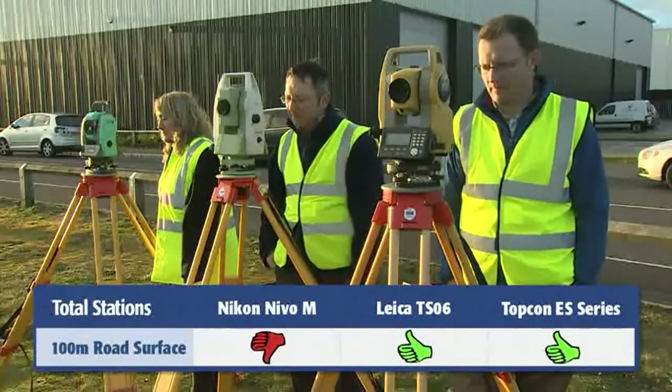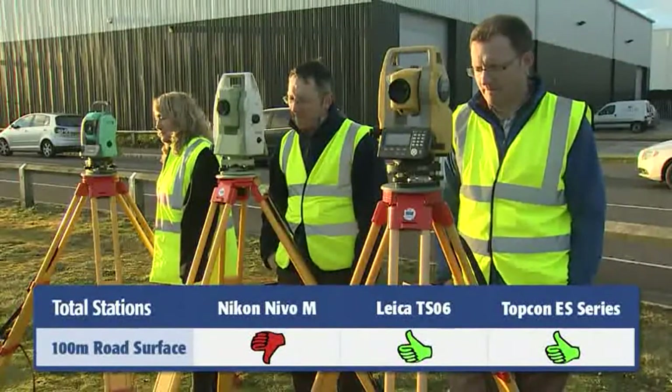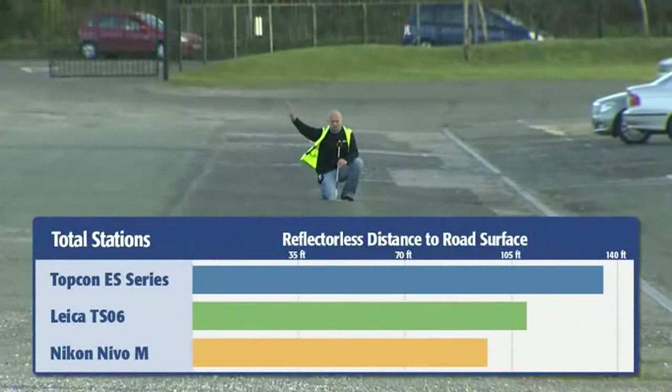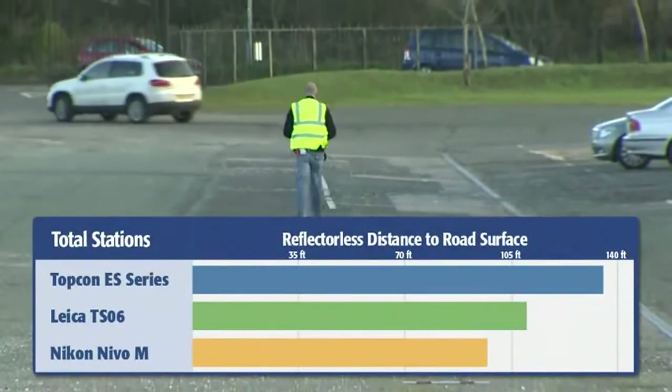The Nikon Nevo failed at about 100 meters, with the Leica falling short before 120, but the Topcon ES measured to nearly 140 meters. That's a full 15% distance advantage over the next closest competitor.